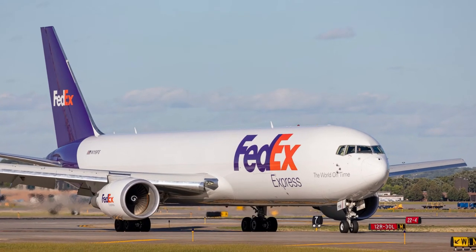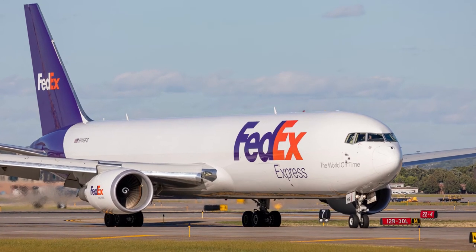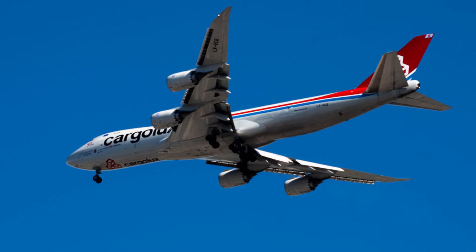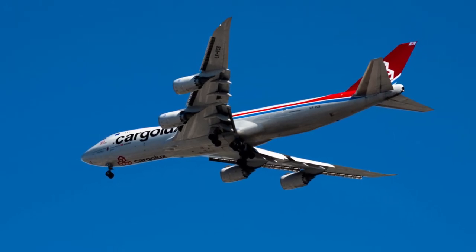Next to the jumpseat, most cargo planes are outfitted with a small cabin behind the cockpit. These cabins, usually used by the flight crew to rest, are most often spacious business class seats and a small galley. Sounds like quite a nice flight.